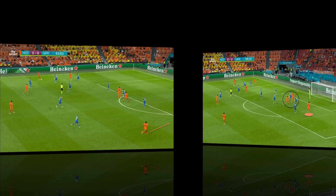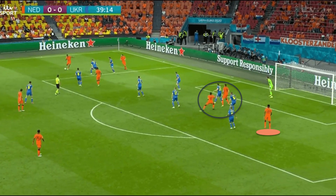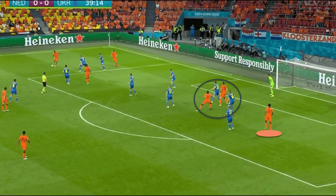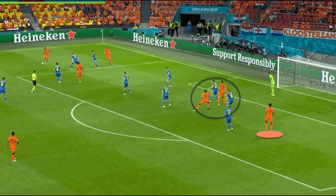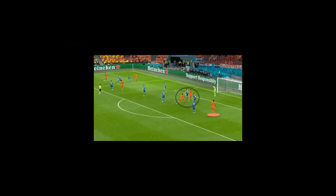Another example here of how Weghorst's central presence attracts defenders towards him, especially in the penalty area, therefore leaving Dumfries free at the back post. With De Jong playing on the left of the midfield pivot, he will often be able to receive possession and play an accurate pass out to the advancing Dumfries on the right. This will be a key attacking strategy for the Netherlands, and the Czech Republic will need to track Dumfries at all times to prevent him from enjoying that sort of space.